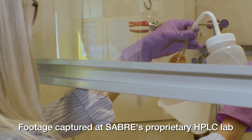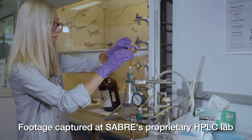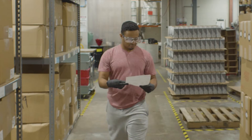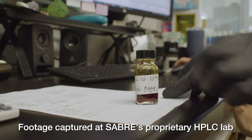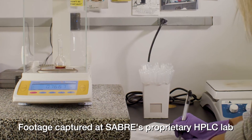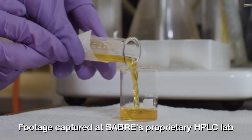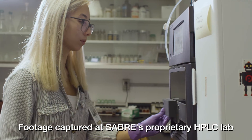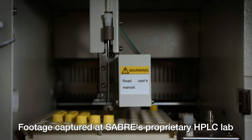The HPLC process separates the capsaicinoids — the heat-bearing and pain-producing component of the pepper spray — so they can be measured. First, the mixing department brings a sample of the pepper spray mixture to the HPLC lab. Then, the scientists prepare the sample for testing. From there, the sample is run through the HPLC machine, exposing the pepper particles to bright light.